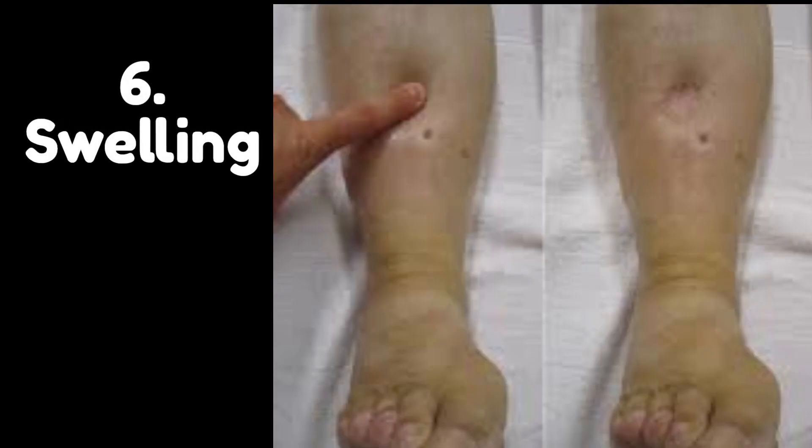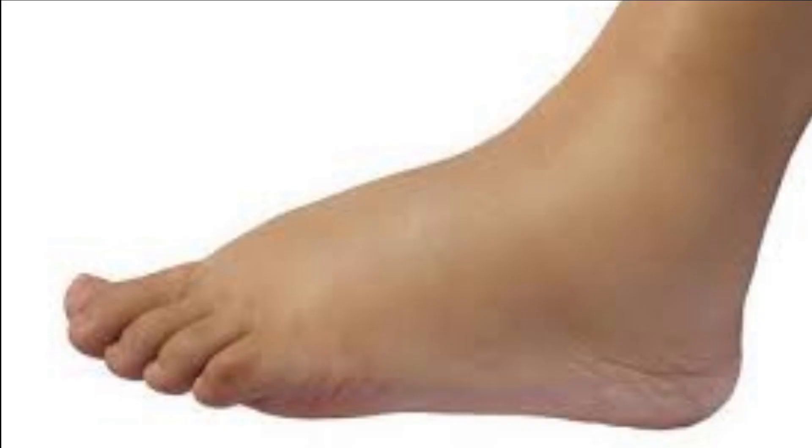Number 6: Swelling. Swelling, also known as edema, can occur as a result of fatty liver, especially in advanced stages of the condition. When the liver becomes overloaded with fat, it can lead to inflammation and damage to the liver cells, impairing the liver's ability to remove excess fluids from the body. This can lead to a buildup of fluid in the legs, ankles, and feet, causing swelling and discomfort. In more severe cases, swelling can also occur in the abdomen, causing abdominal pain and discomfort. Swelling can also be a symptom of other medical conditions, such as heart failure or kidney disease, so it is important to see your healthcare provider for an evaluation.